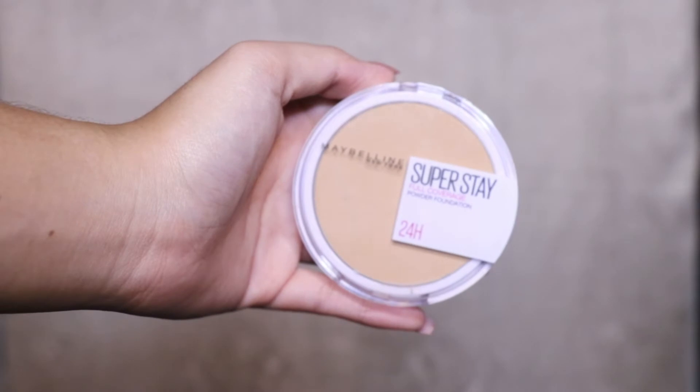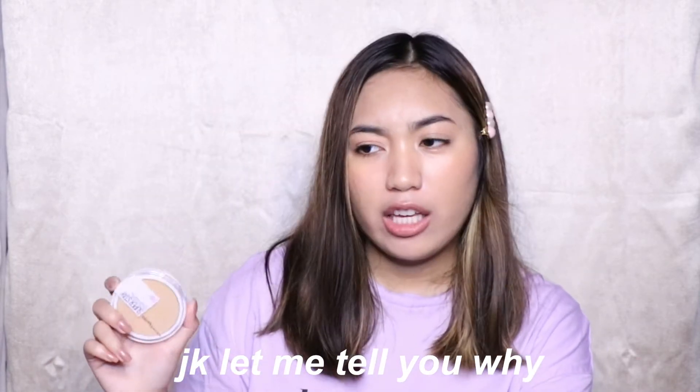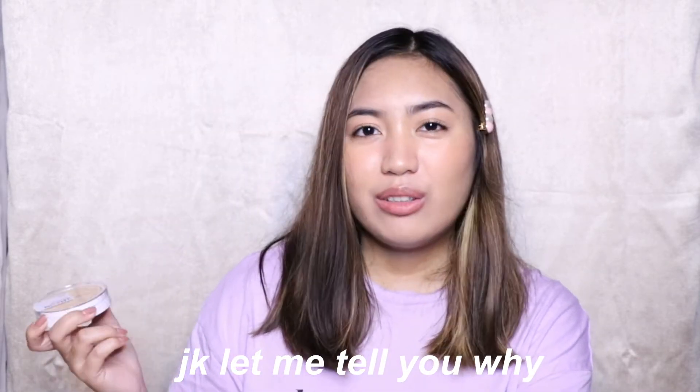It has good reviews. I also got the Maybelline Super Stay Full Coverage Powder Foundation. I love the liquid formula, but I already tried this powder and I hate it — it looks super cakey on you. It just looks very odd on your face; you can't use it alone, it won't look good alone.